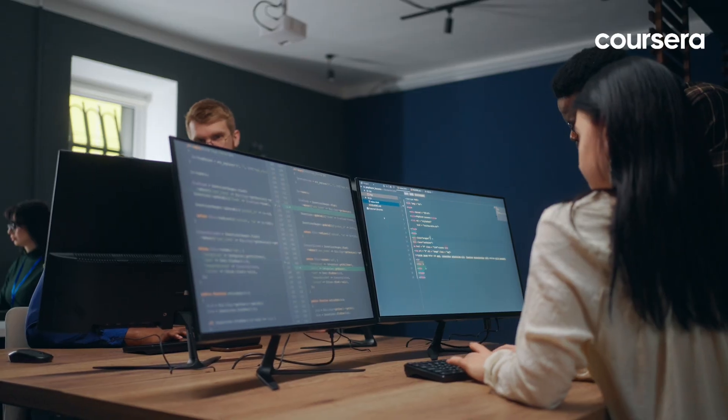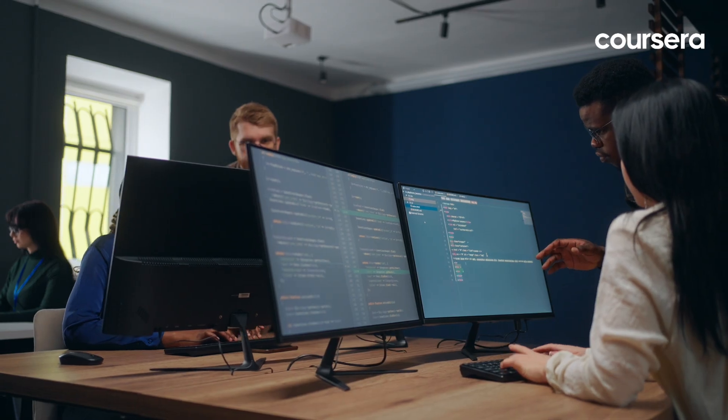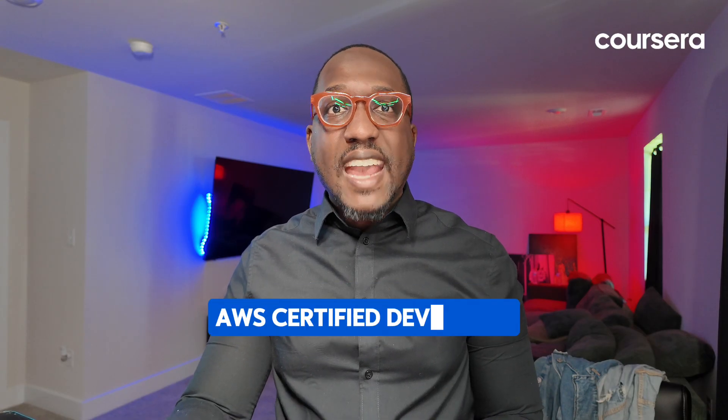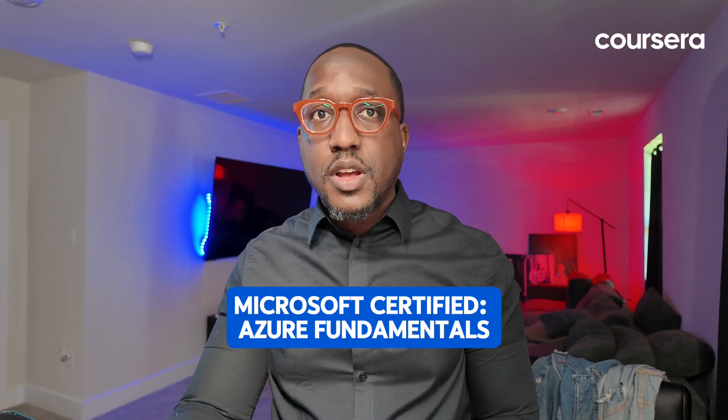Throughout your career, you'll need to develop a range of technical and workplace skills. Key technical skills include proficiency in programming languages, understanding of database architecture, and knowledge of software development methodologies like Agile and Scrum. Workplace skills like problem solving, communication, and adaptability are equally important. Certifications can also enhance your career prospects — common certifications include Professional Software Developer, AWS Certified Developer, and Microsoft Certified Azure Fundamentals.